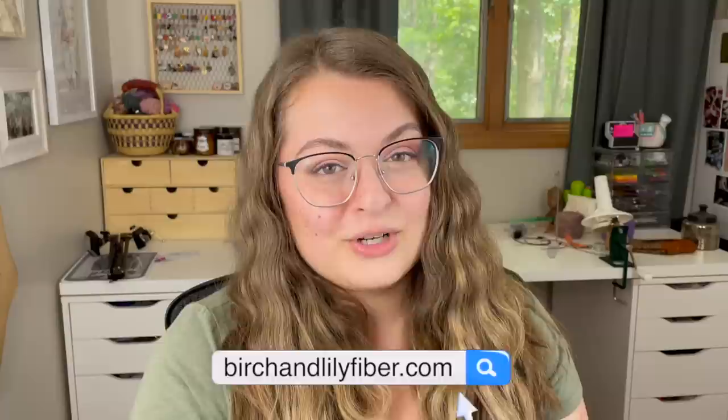Before we jump in, there are a few places you can find me on the internet. The main one is birchandlilyfiber.com. You can also find me on Instagram at birch.and.lily. Everything I talk about today and all the links are down below in the description. So these are in no particular order — I just sat down and said what do I have kicking around that I use the most almost every project, all the time, and these are those items.